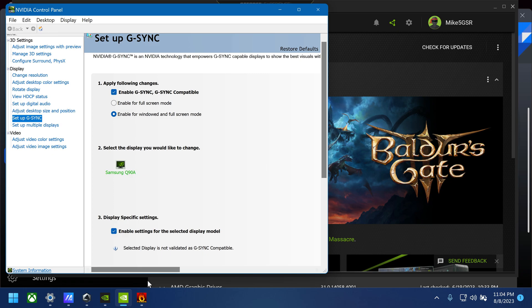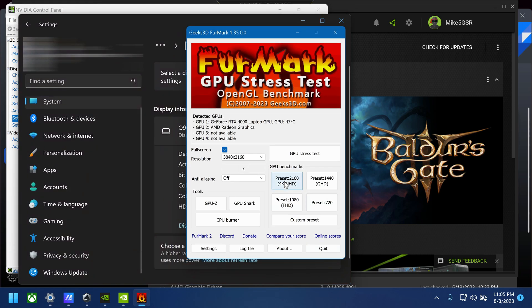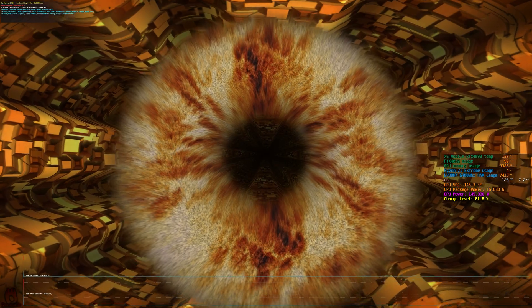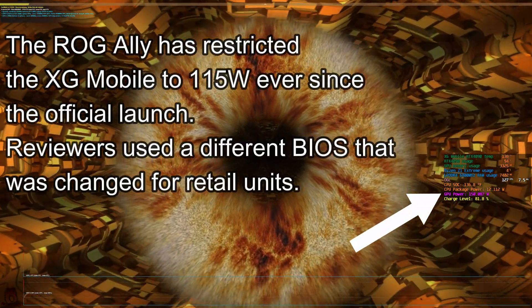On my setup here, I've got it hooked up to an 85-inch Samsung QLED TV — it's 120Hz. Now we're going to get the full TGP that's advertised. You can see it's hitting 149.5, and sometimes it'll go to 150.